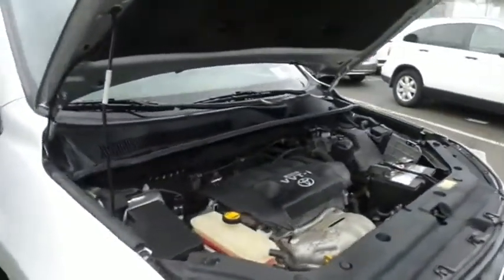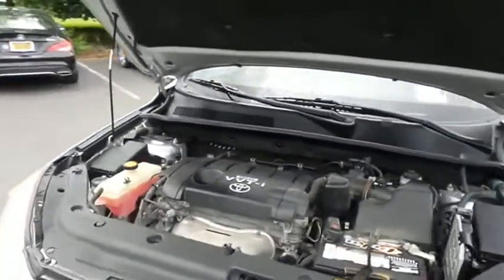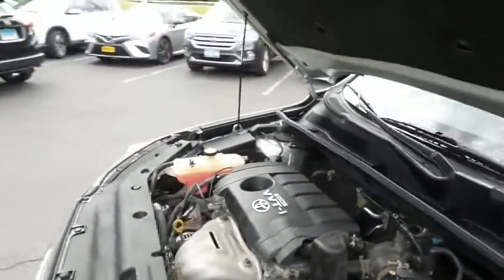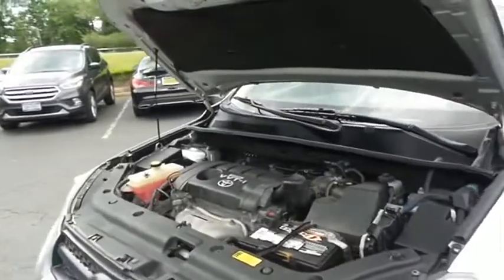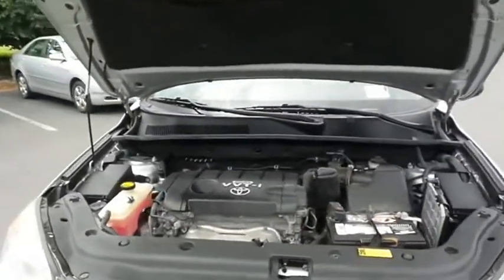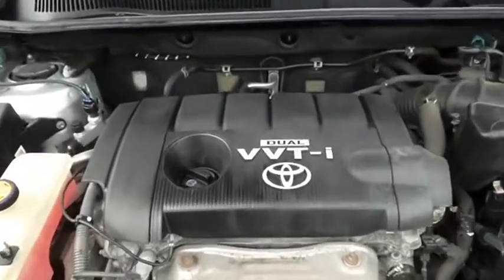The Toyota 16-valve dual overhead cam 2.5 liter VVTI four-cylinder engine has plenty of power, legendary Toyota reliability, and it gets an outstanding 27 miles per gallon on the highway.